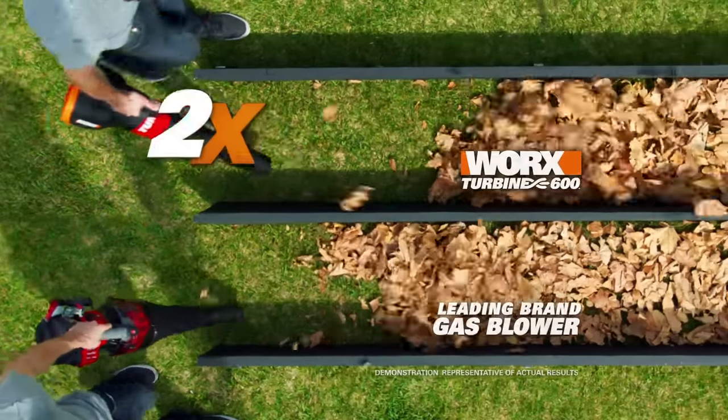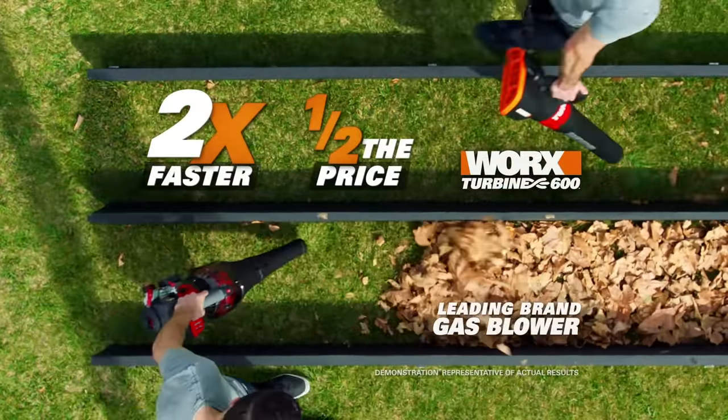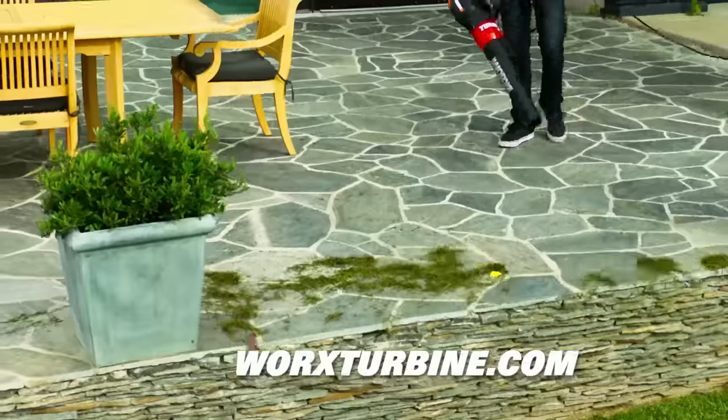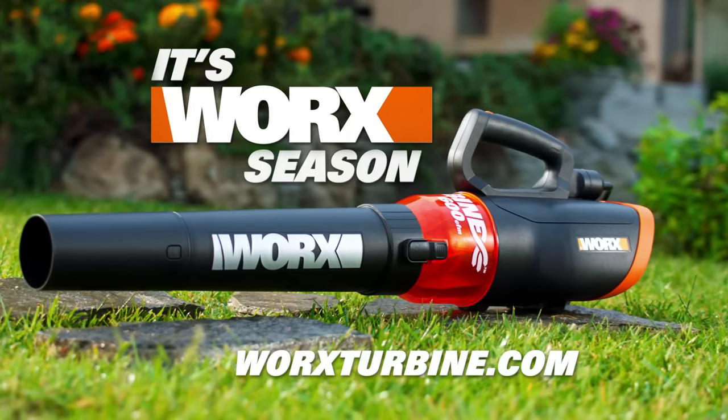The WORX Turbine 600 is up to twice as fast as leading brand gas blowers and is half the price. Big jet turbine power in a compact lightweight blower. Visit WORXTURBINE.COM to see why it's the fastest way to clear your yard. This summer, it's WORX season.